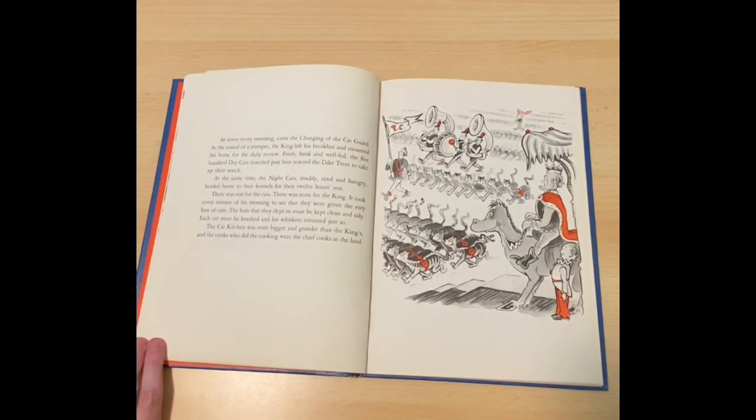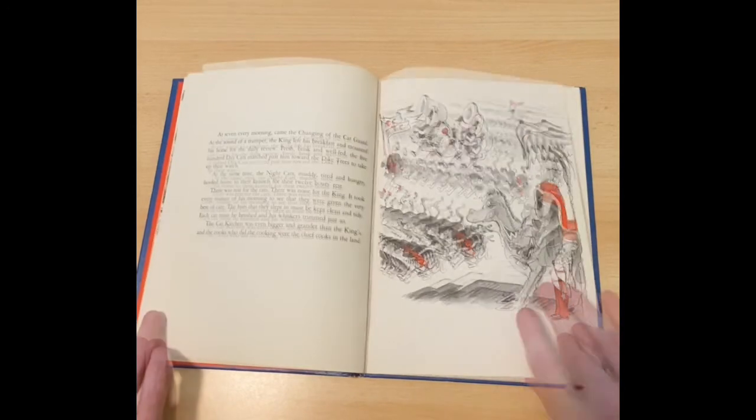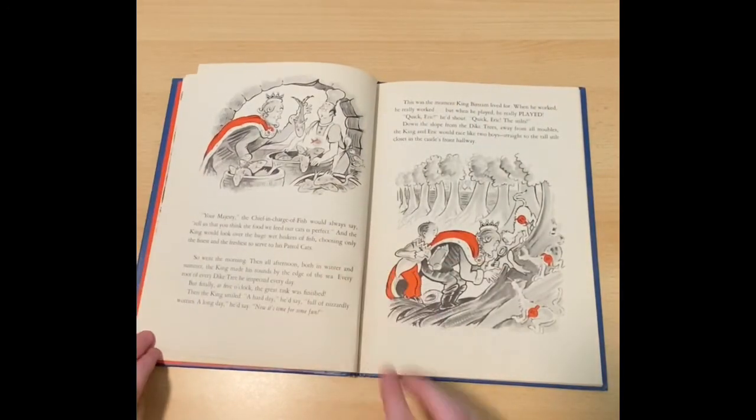It took every minute of his morning to see that they were given the very best of care. The huts that they slept in must be kept clean and tidy. Each cat must be brushed and his whiskers trimmed just so. The cat kitchen was even bigger and grander than the king's, and the cooks who did the cooking were the chief cooks in the land. Your majesty, the chief in charge of fish would always say, tell us that you think the food we feed our cats is perfect. And the king would look over the huge wet baskets of fish, choosing only the finest and freshest to serve to his patrol cats.